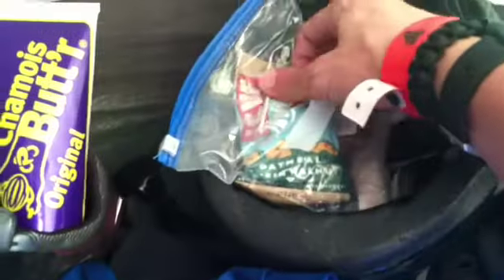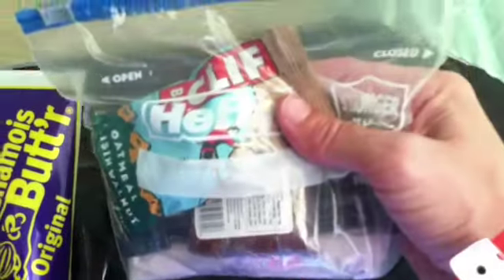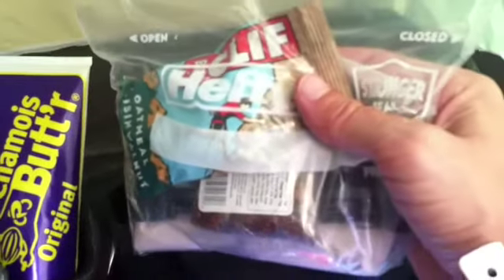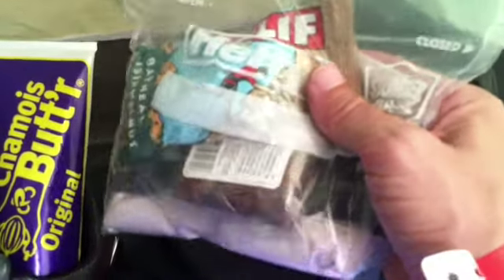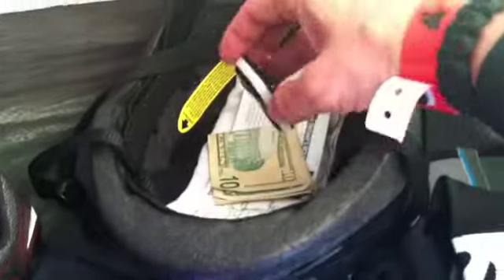Inside my helmet is everything I carry in my back pockets — all my food. I just grab this bag and disperse the food out from there. They have energy drinks, powders, and all that stuff packed in here.